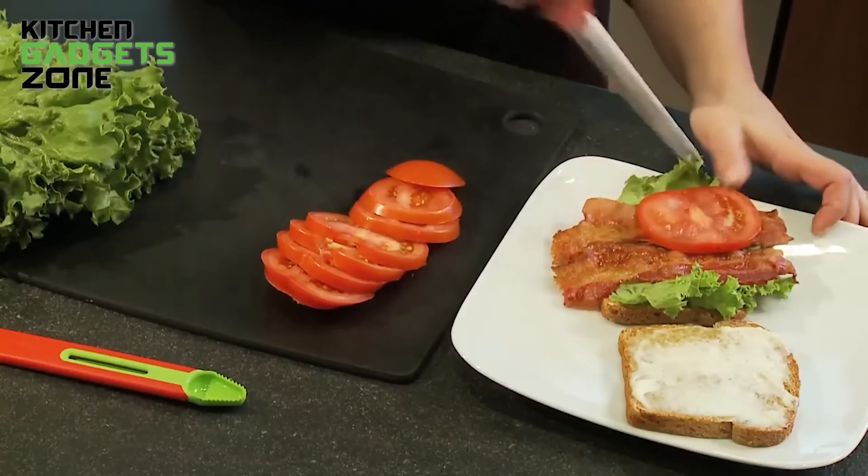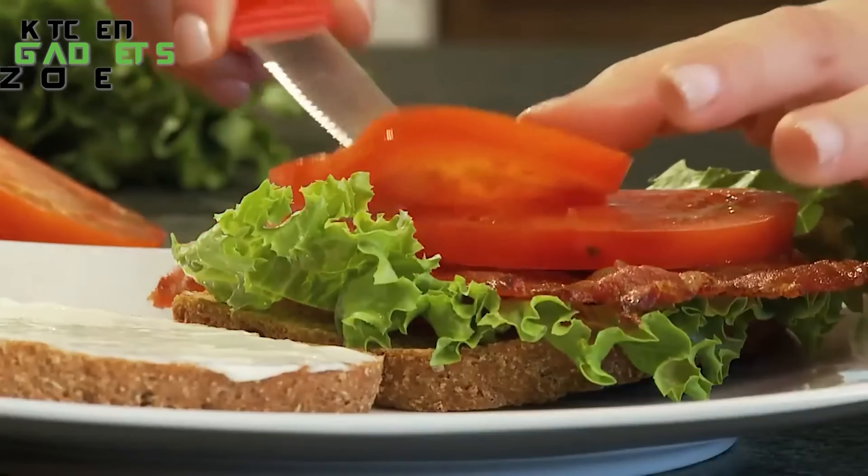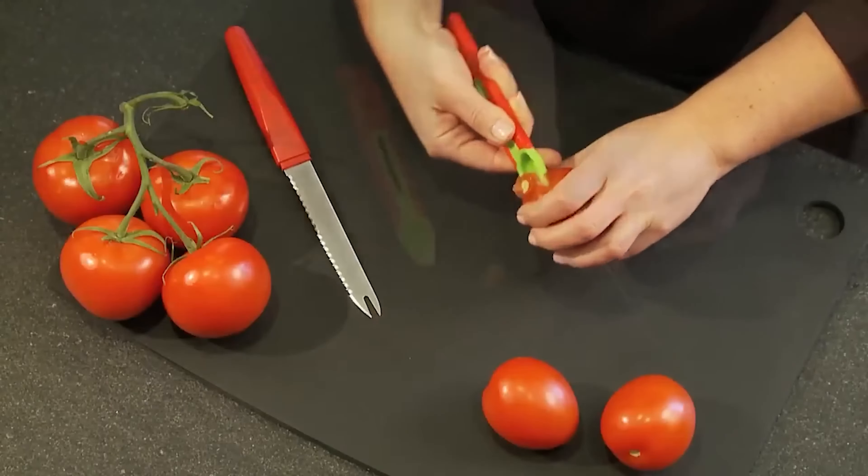This 3-in-1 tool streamlines your tomato-related tasks, making it a must-have for salads, sauces, and any recipe that calls for fresh tomatoes.